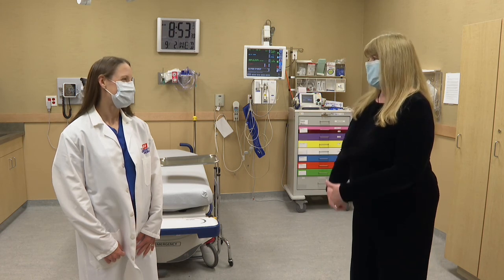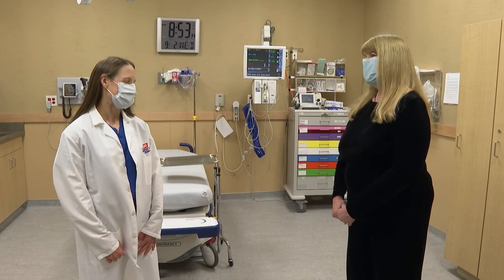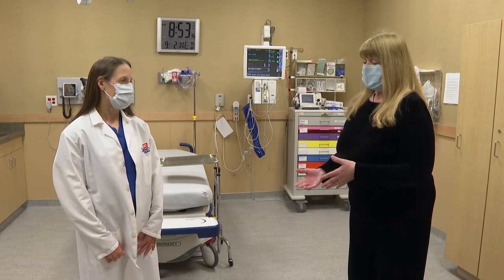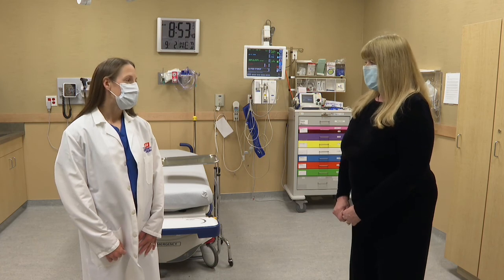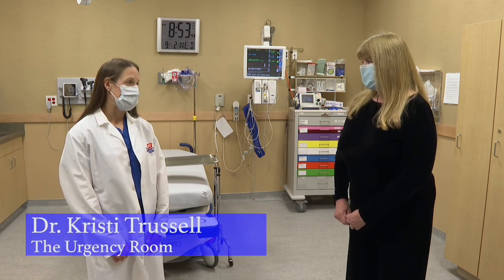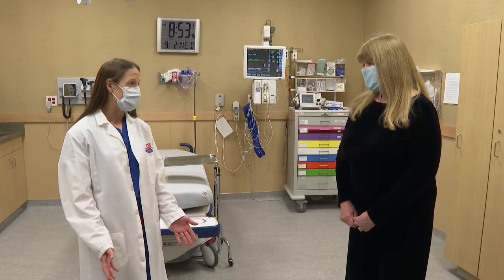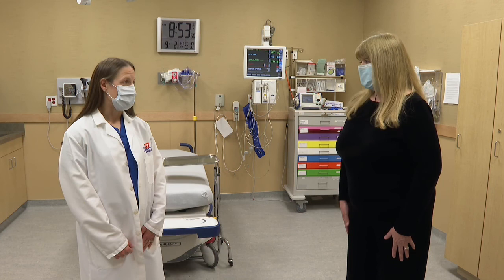I apologize for the mask, but this is good protection — stay safe. So for our viewers, what is the rapid COVID test? The rapid COVID testing is a molecular-based test that we are able to do in 15 to 20 minutes, so the patient would know the result before they left the urgency room.